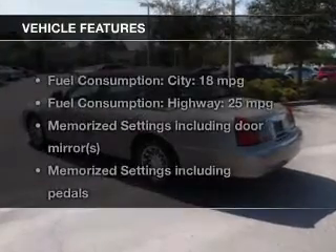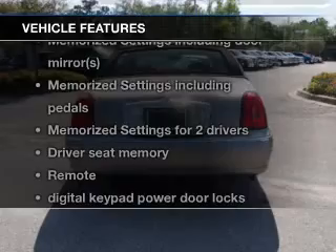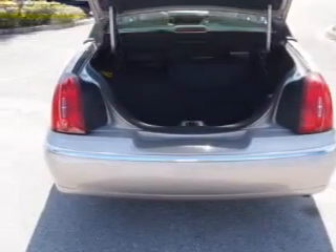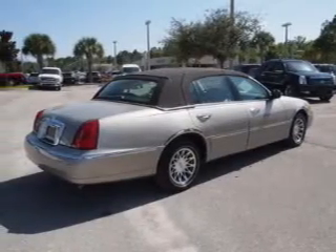The features include leather seats, steering wheel controls, memory seats, aluminum rims, auto dimming mirrors, automatic climate control, an adjustable tilt steering wheel, an alarm system, and power seats.